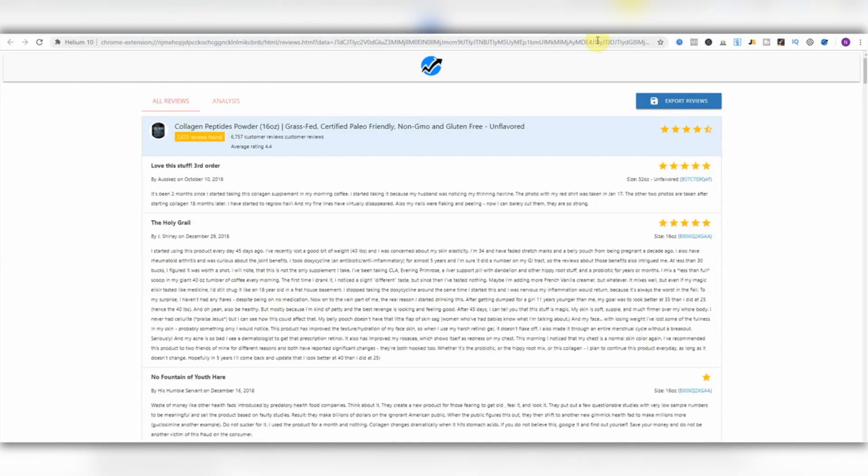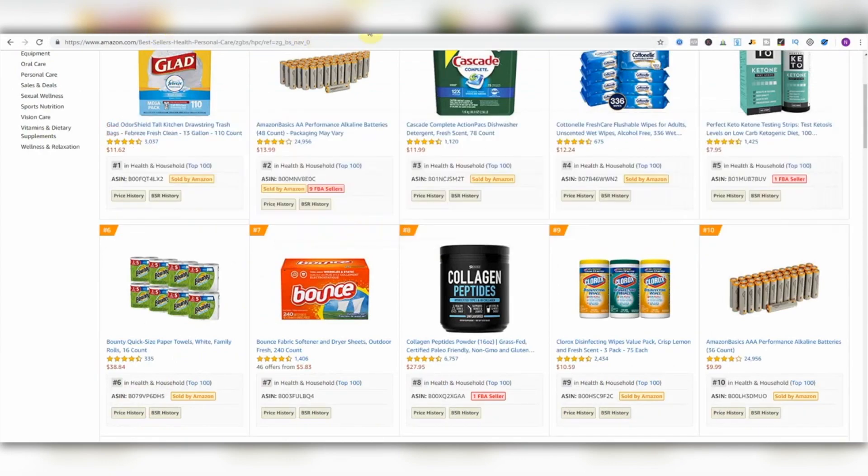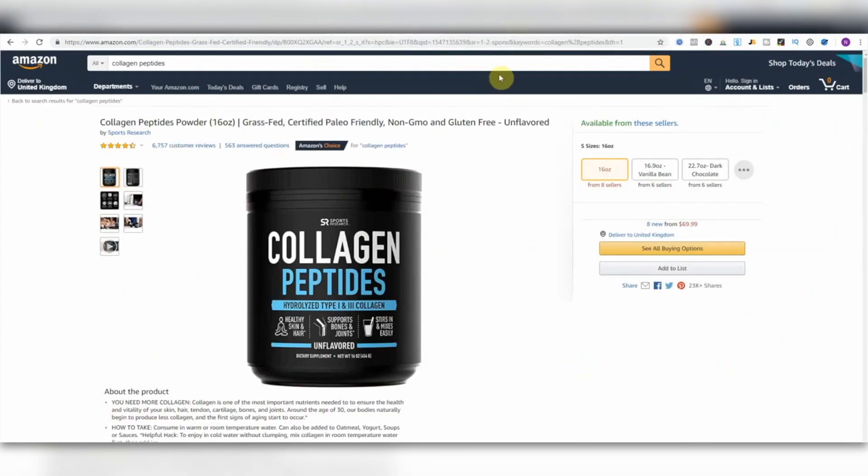You can also do it the other way: look at all the one-star reviews, find out what the common complaints are, and then work with a factory to create a product that addresses those issues. Then you really have a product that goes above and beyond what your competitors are offering. Awesome — very impressive.